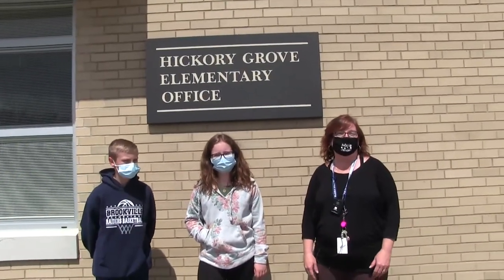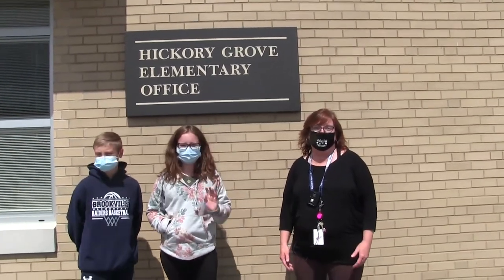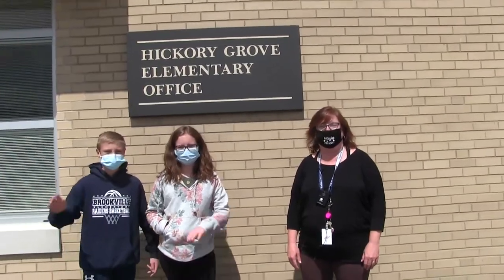Thank you for joining us on a tour of Hickory Grove. We really can't wait till you're here as a third grader in the fall. Have a great summer — see you guys!